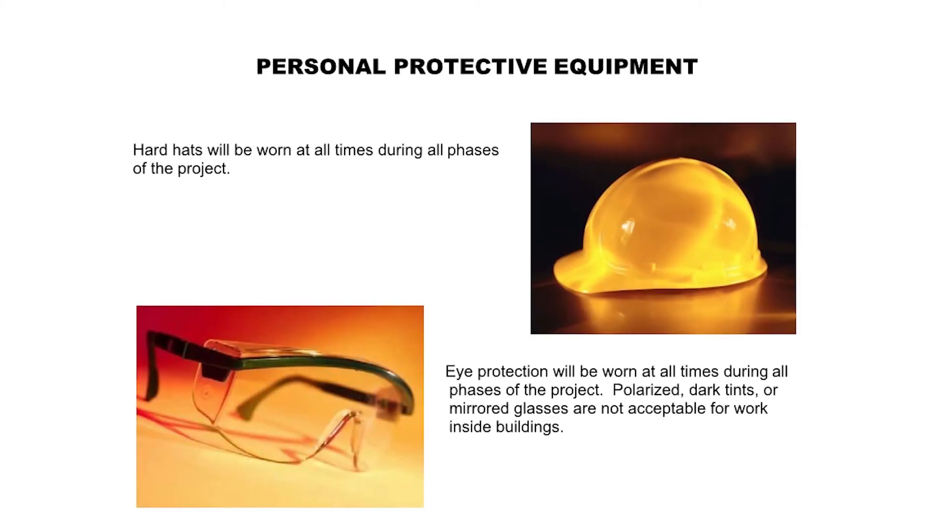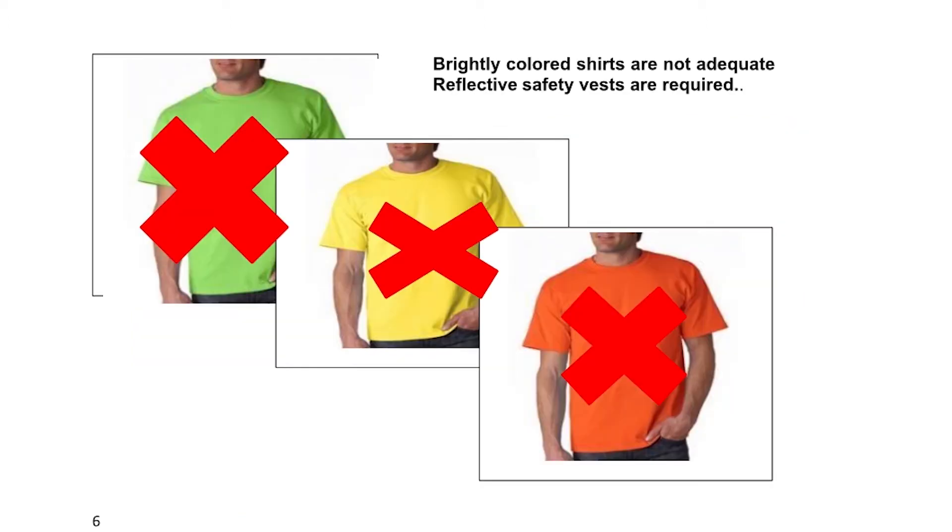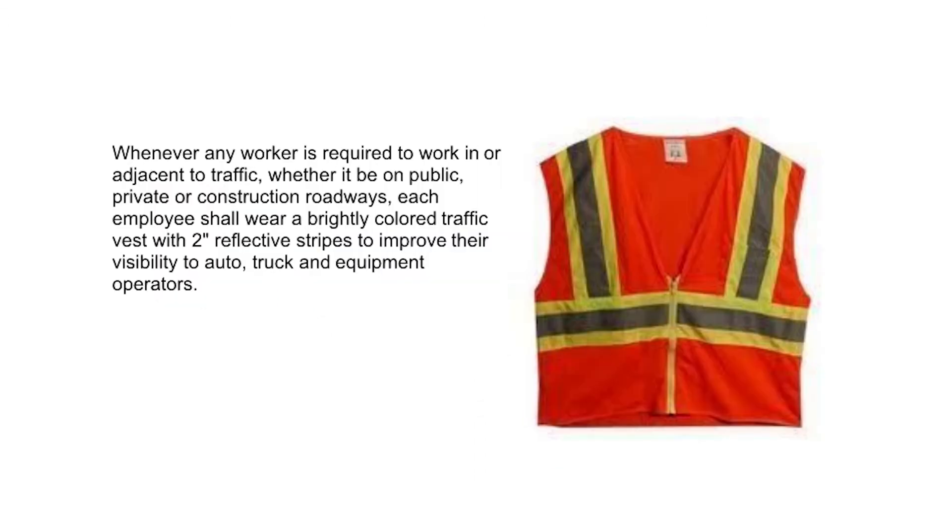Personal protective equipment: Hard hats will be worn at all times during all phases of the project. Eye protection will be worn at all times during all phases of the project. Polarized, dark tinted, or mirrored glasses are not acceptable for work inside buildings. Brightly colored shirts are not adequate — reflective safety vests are required. Whenever any worker is required to work in or adjacent to traffic, whether on public, private, or construction roadways, each employee shall wear a brightly colored traffic vest with 2-inch reflective stripes to improve their visibility to auto, truck, and equipment operators.